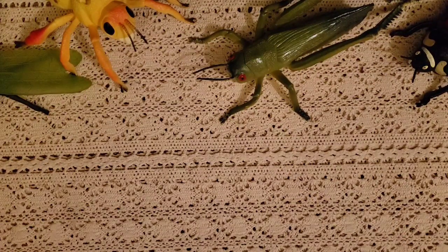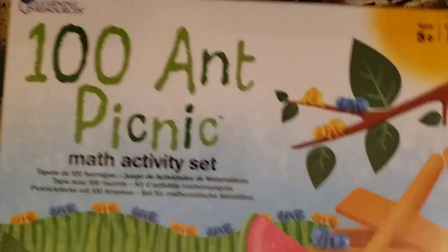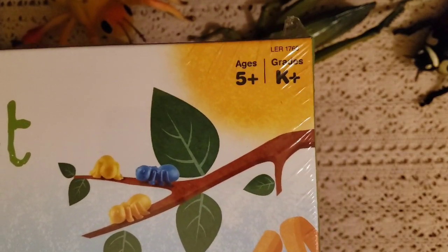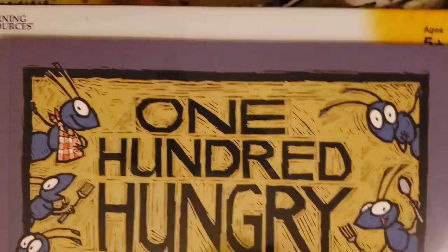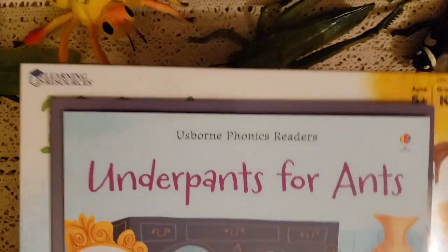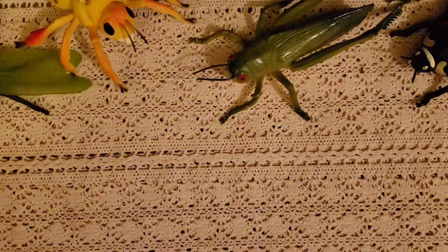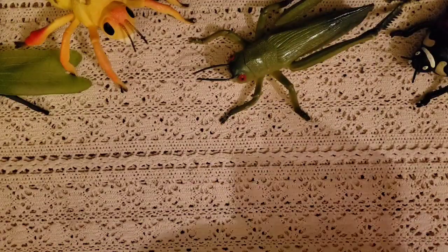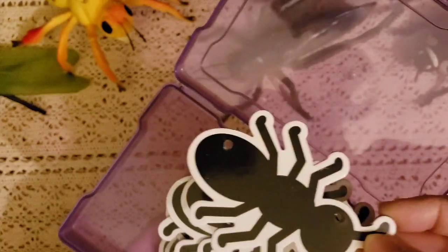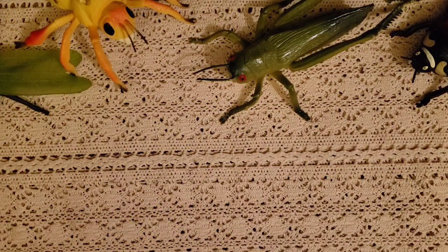My son is fascinated by ants, so I got a game called '100 Ant Picnic' — it's a super cute game. I also have the book '100 Hungry Ants' to go along with it, and Natasha sent me 'Underpants for Ants,' an Usborne phonics reader. There's also 'Army of Ants.' I have ant figurines that I separated so he can count them. We sing 'The Ants Go Marching' and he loves that song — he's seen ants outside and is totally fascinated.